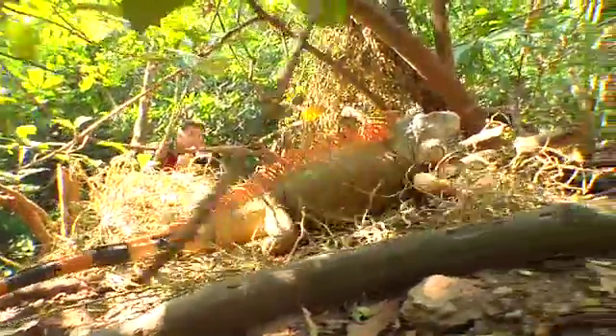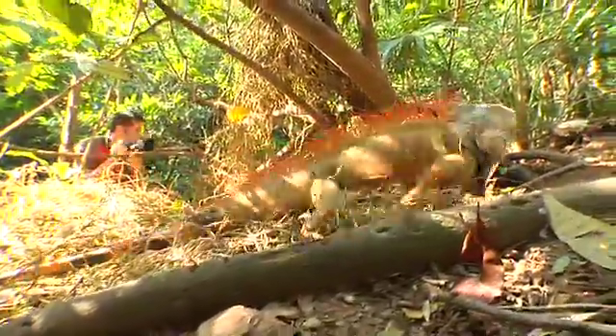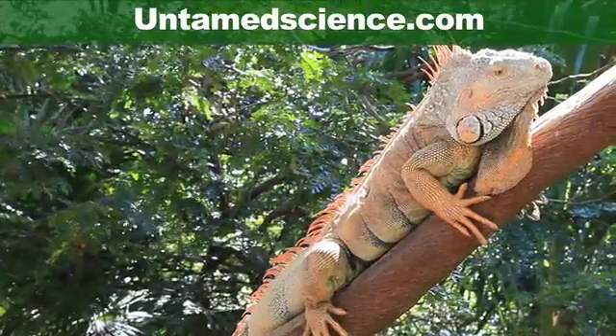We're not done giving you facts about the green iguana. Check out our page at untamescience.com, and until next time, never stop exploring your world.